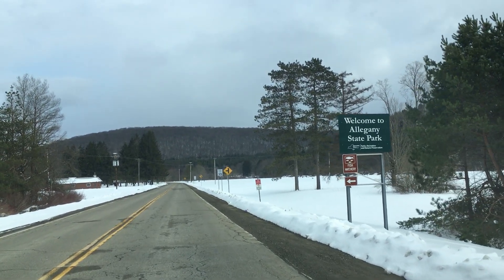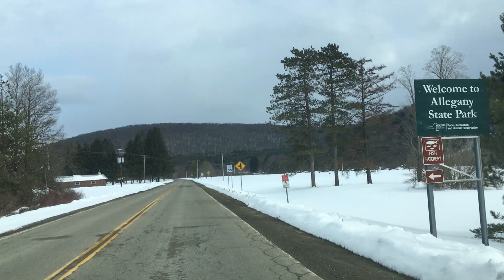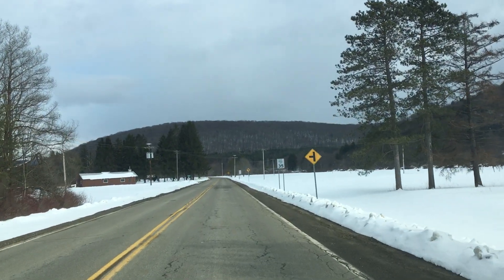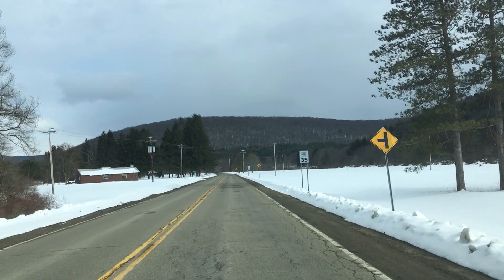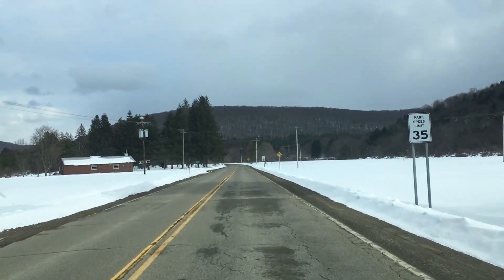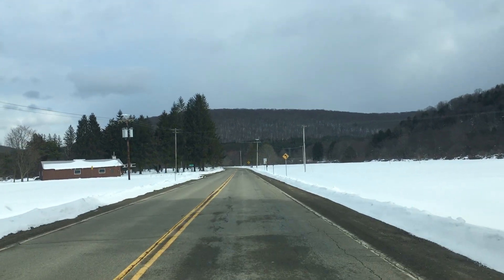Welcome to Allegheny State Park. It's Tuesday, March 13th. Just drove through some snow in the Springville area to get here today. Just a brief visit — I thought I'd take you for a spin down ASP 2 here.